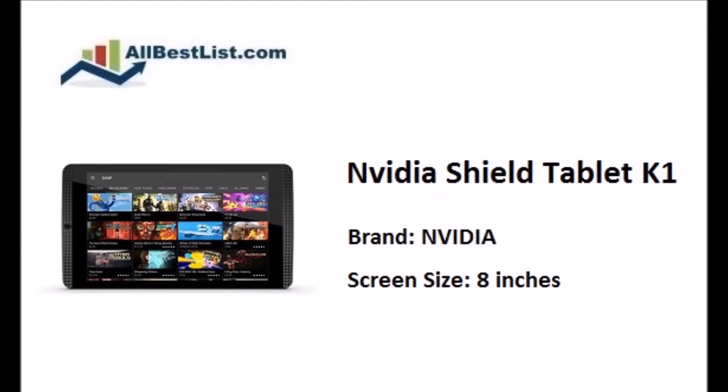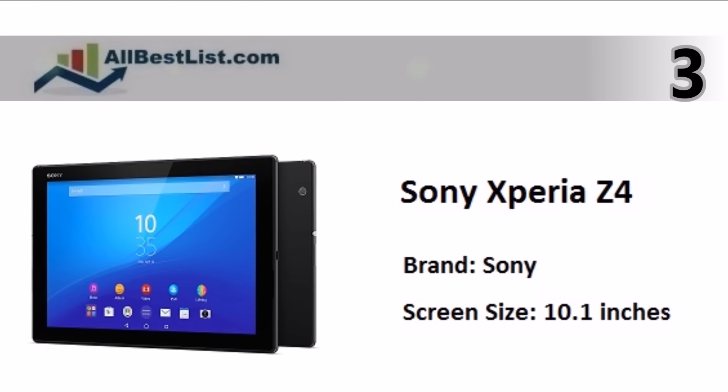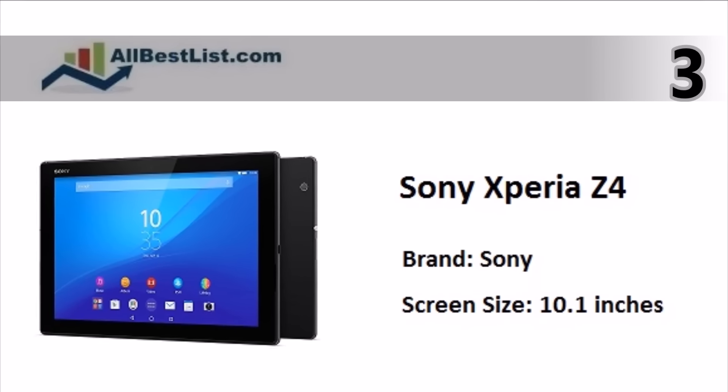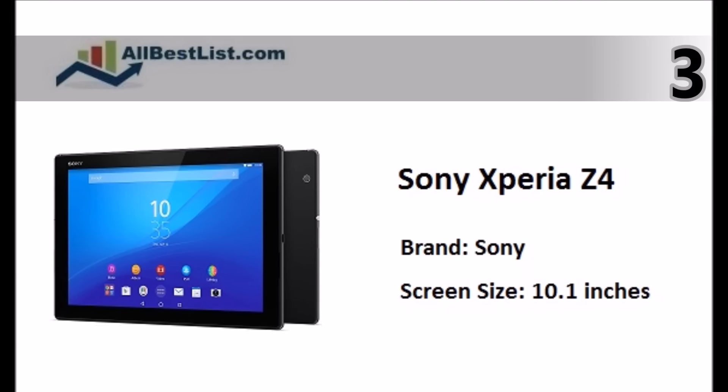At number 3. The Sony Xperia Z4 is a beautifully constructed tablet with excellent performance, great display, and new improved design. It is water and dust resistant.